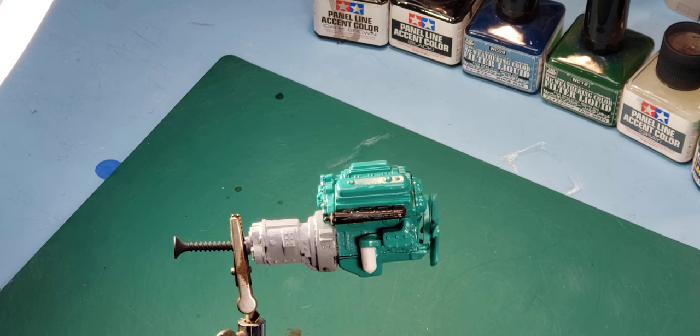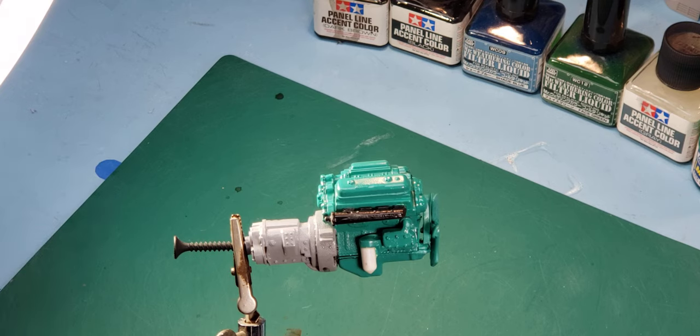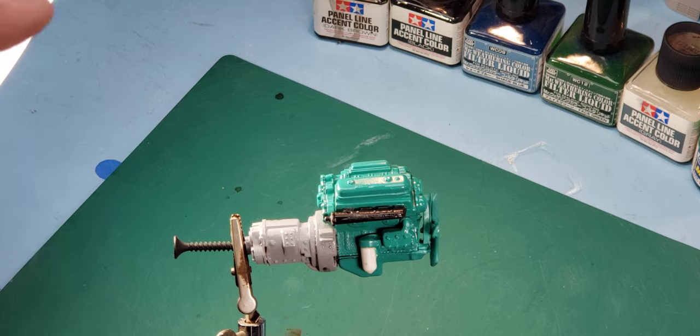This may be a one-part, maybe a two-part, maybe even a three-part little video series. We're going to be weathering our 125th scale Detroit Diesel tonight using washes, oils, mainly what I'd call a panel wash.